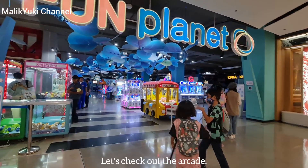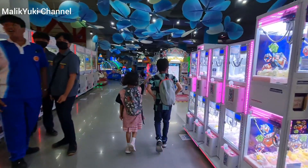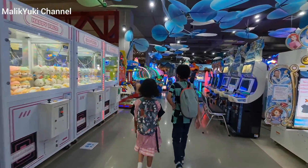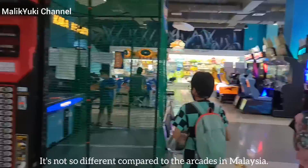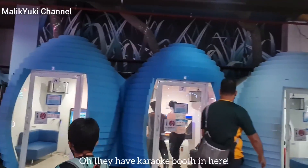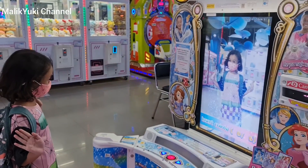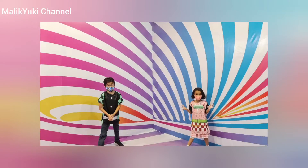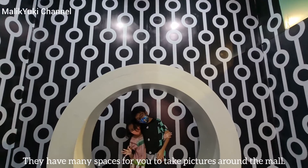Let's check out the arcade. It's not so different compared to the arcades in Malaysia. They have karaoke booths in here. They have many spaces for you to take pictures around the mall.